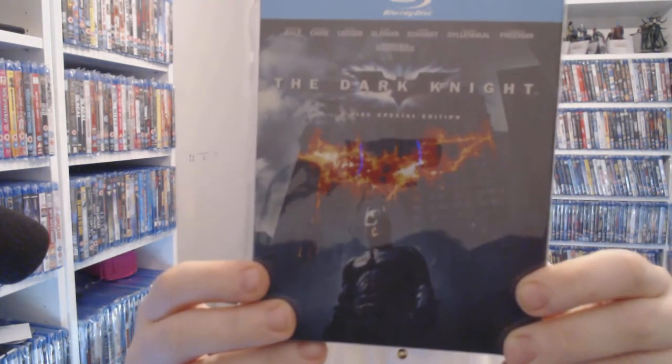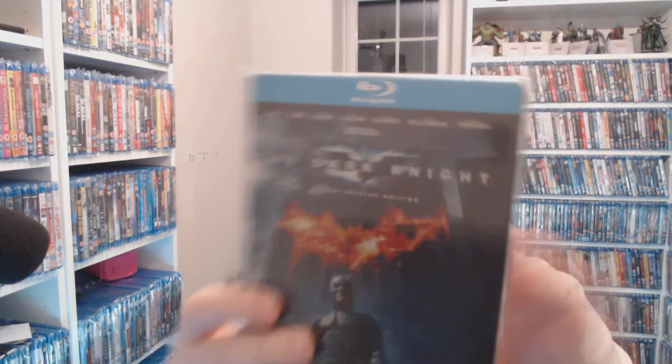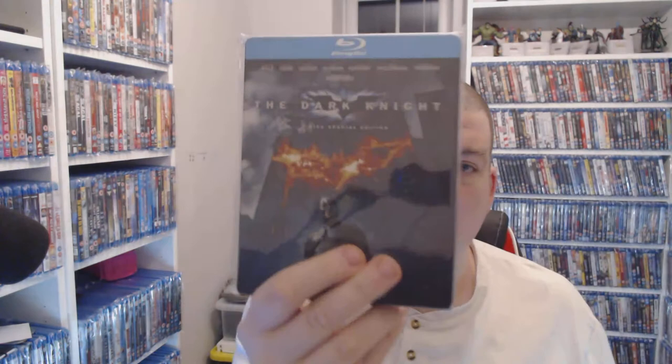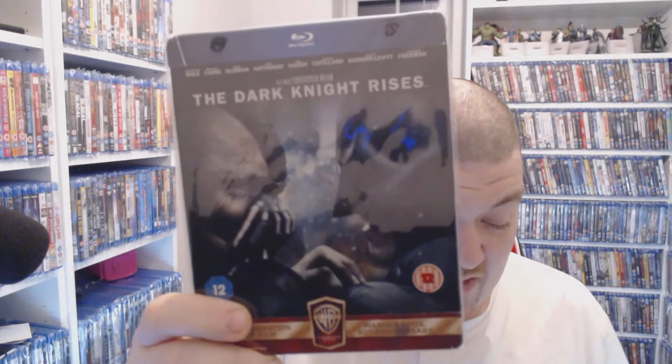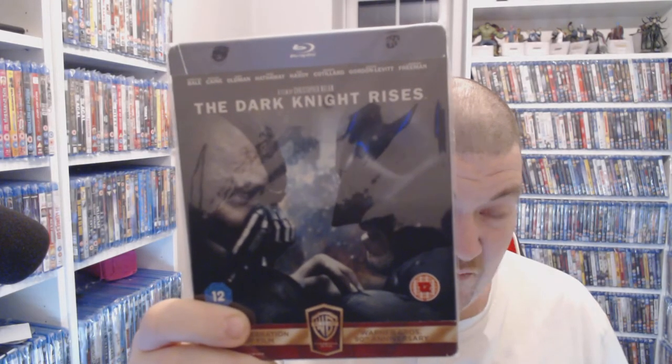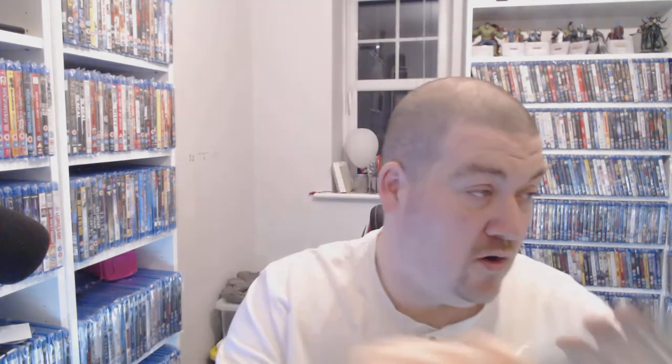Next we have The Dark Knight — a classic in my opinion, brilliant film. Believe it or not, you're talking upwards of twelve quid for this still. The Dark Knight Rises was one of the first steelbooks I ever bought, and you're looking at four pounds at CEX right now. Worth having for four quid, definitely.